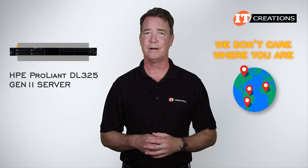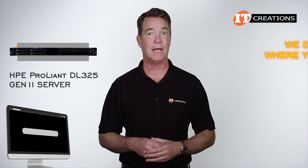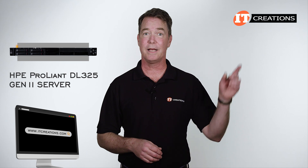We don't care where you are and there are no forms to fill out, unless you want a quote. Check it out: itcreations.com, or just click that link.